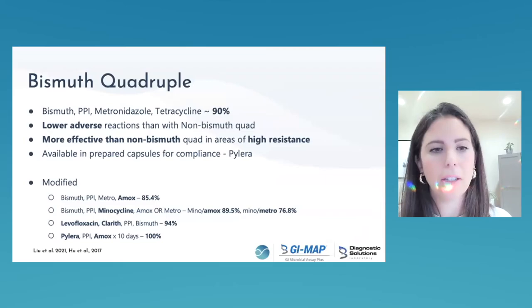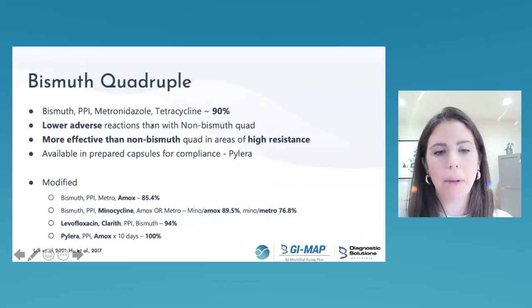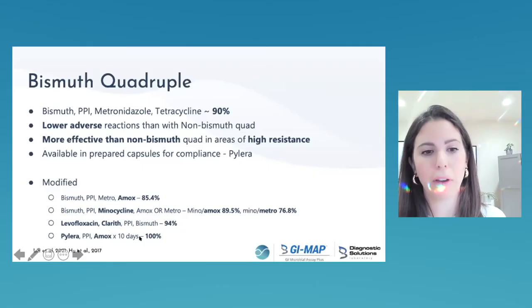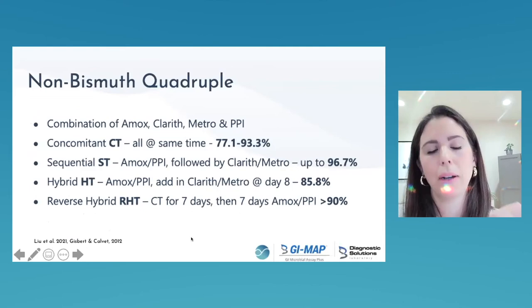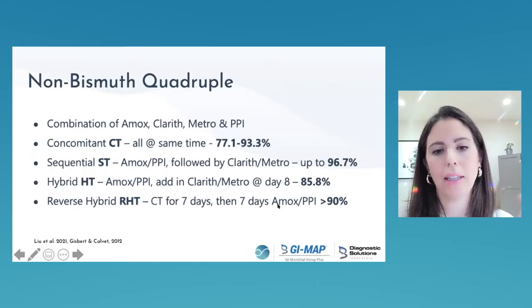Bismuth quadruple therapy is a strong first-line choice with a really good success rate. A modified version — the pre-made product Pylera with amoxicillin — creates quintuple therapy that is super effective. Non-bismuth quadruple therapy combines amoxicillin, clarithromycin, metronidazole, and a PPI. The winner is the reverse hybrid: all four agents for seven days, then just amoxicillin and a PPI for the second week. Great success rate but a decent number of side effects.